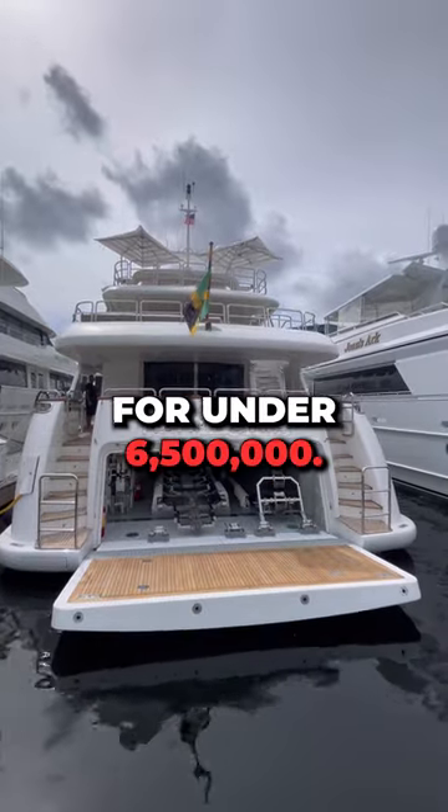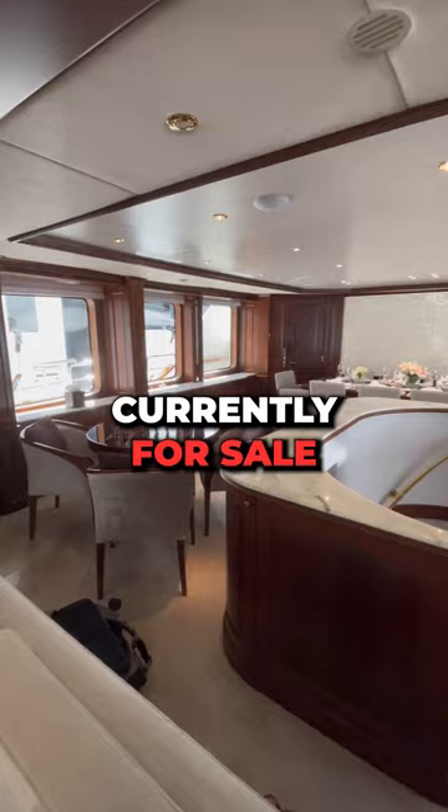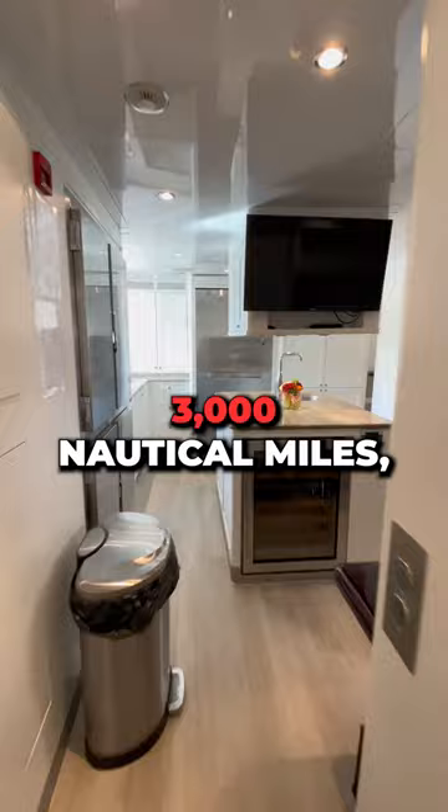Here's a super yacht for under six and a half million dollars. It's a 120 Benetti currently for sale with Allied Marine for 6.3 million dollars. This yacht has a range of 3,000 nautical miles, which means you could go from New York to Miami, then Miami to Cuba, and then all the way back to New York on one tank of gas.